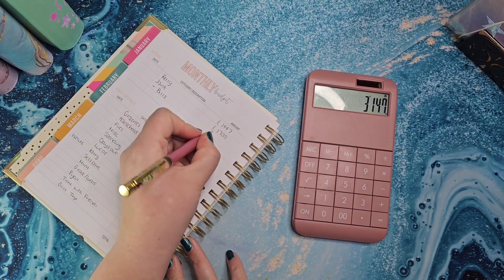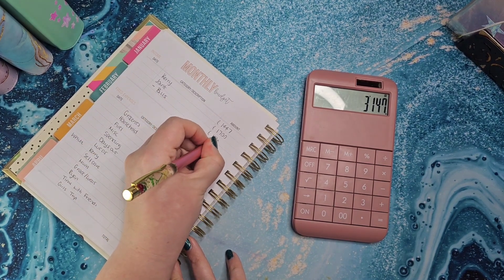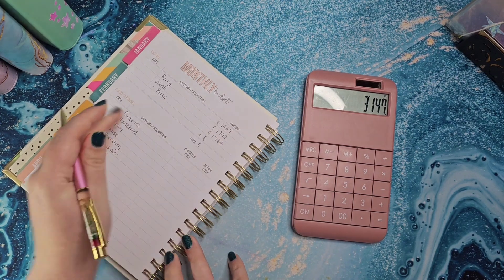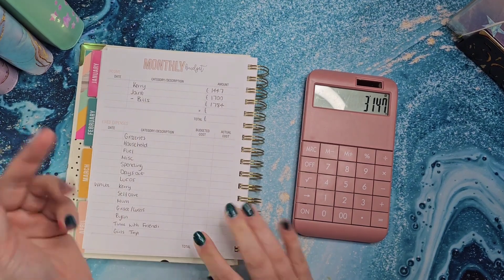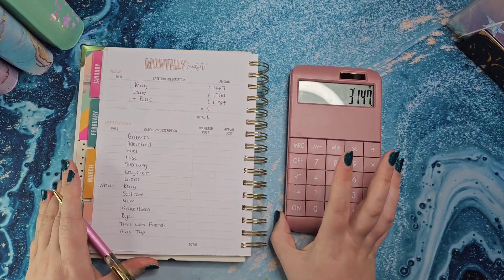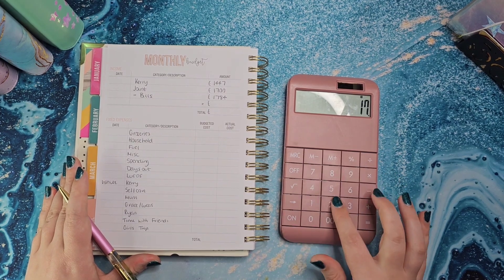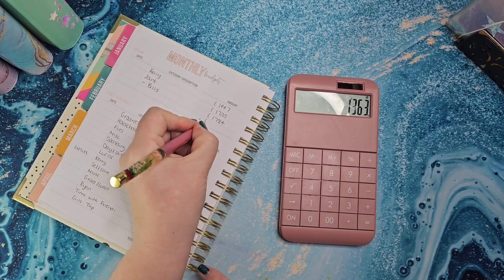So we're going to minus the bills of £1,784 from our total income, which leaves us £1,363 to work with.